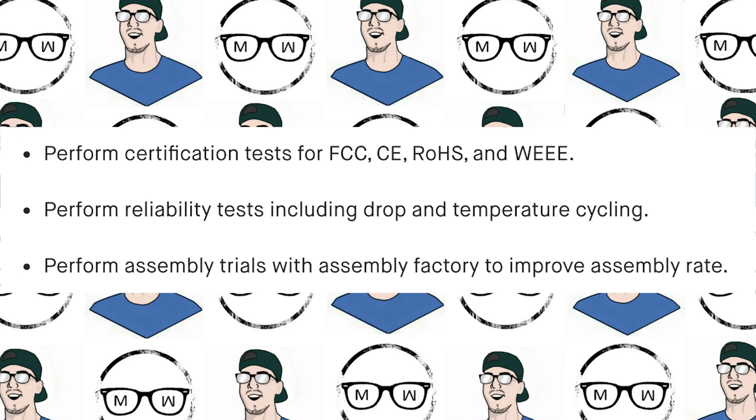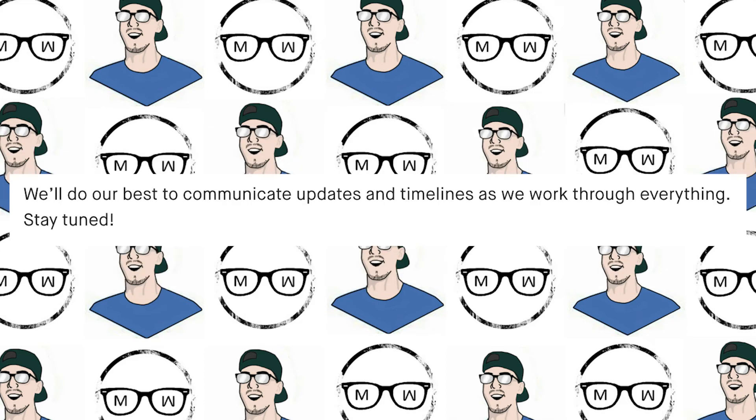'We'll do our best to communicate updates and timelines as we work through everything. Stay tuned.' So that's it for this month — again no solid estimate of an exact delivery date, just saying that if all the stars align and they're able to complete all those necessary steps, then maybe the next 1,000-unit production run might get shipped to backers. It still looks like we've got a couple of updates coming our way.